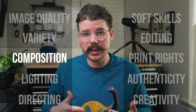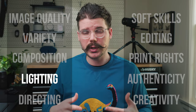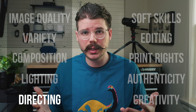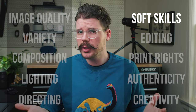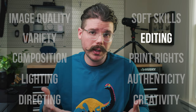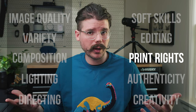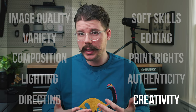The remaining things clients care about don't relate to primes or zooms at all: composition — using leading lines, frames, rule of thirds, foreground and background elements; lighting — finding good natural light and handling dark receptions; directing — taking charge, giving good instructions and prompts; soft skills — making clients feel valued and understood; editing style — light and airy, dark and moody, or your own style; print rights; authenticity; and creativity. In other words, your clients don't care if you use primes or zooms — any minuscule gains in one department are washed out in the next, so it doesn't actually matter.